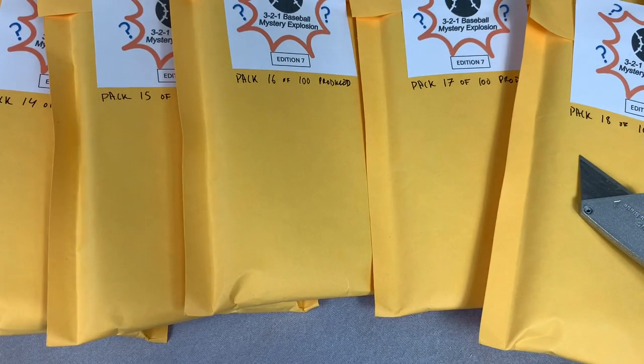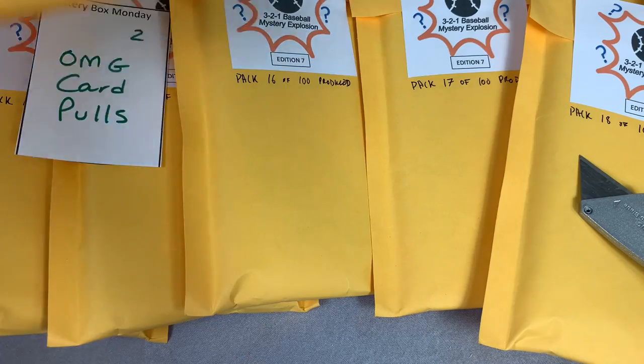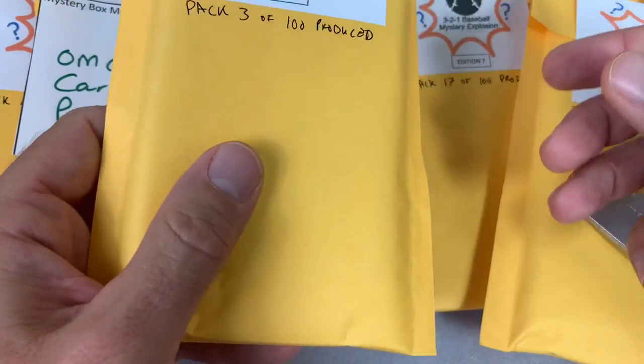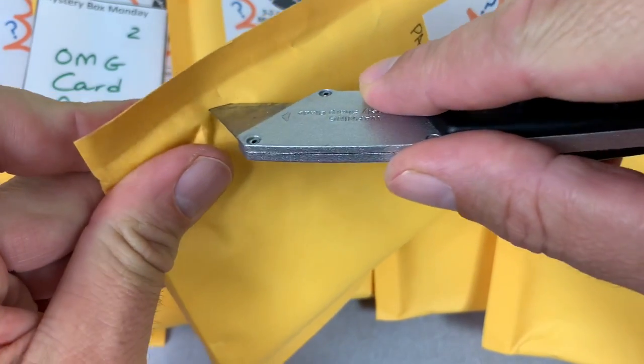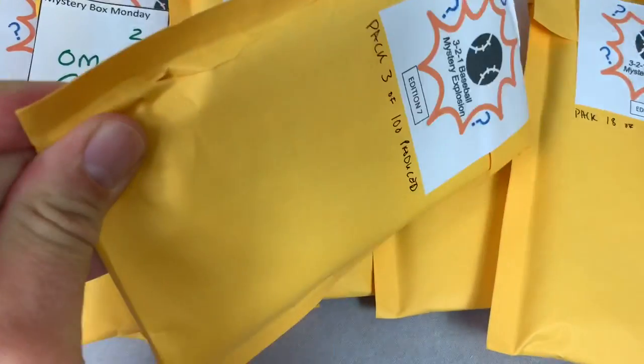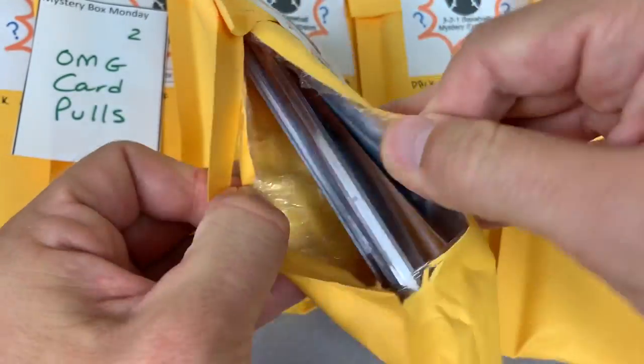Thank you very much for your participation. I'm going to have to try to find a spot to put these off camera as we go along. OMG Card Pools is up next — pack number three. They sent us packs two to 21 in series seven. So we'll just go sequentially and see what we can find for OMG Card Pools. They've got a great channel, hopefully you check them out if you haven't already.